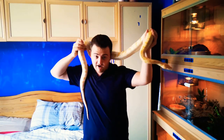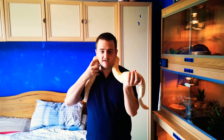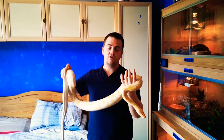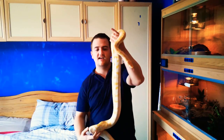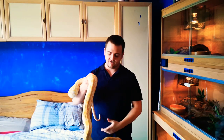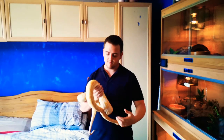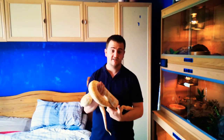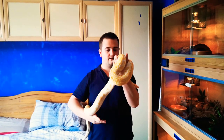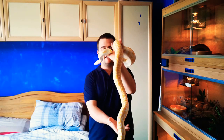They grow very very quickly and they get to a massive size. Typically for a female Burmese you're looking at least 12 foot by the age of five. Realistically that's going to need at least a six by two by two enclosure, but I would prefer to keep something like that in a six by three by three.